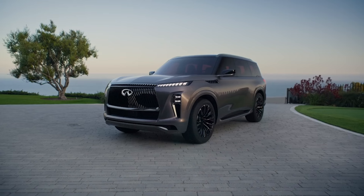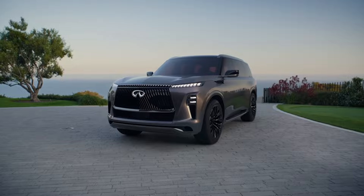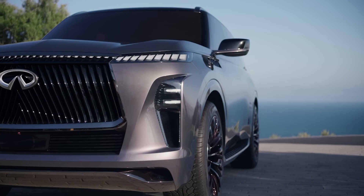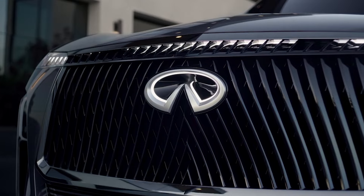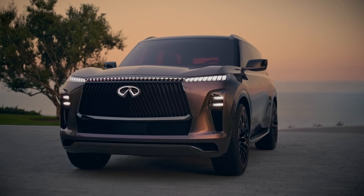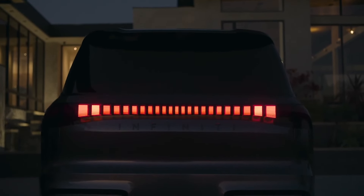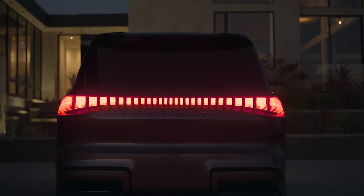The QX Monograph has bold proportions and previews striking design elements, including the evolution of Infiniti's double arch grille and digital piano key lighting. Debuting on the QX Monograph is Infiniti's all-new illuminated three-dimensional emblem on the front grille, which is a new interpretation of Infiniti's double-arched radiator grille and said to be inspired by a bamboo forest. The taillights run the width of the body and feature a pronounced upper section accompanied by a series of six horizontal light bars below.